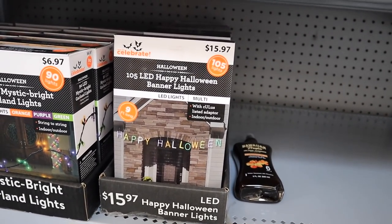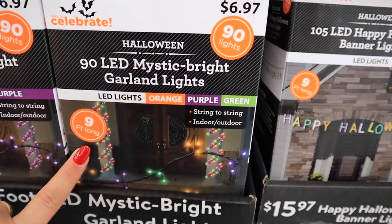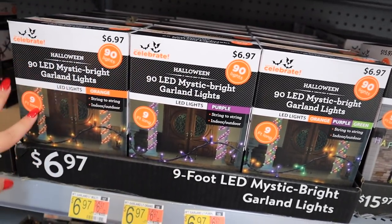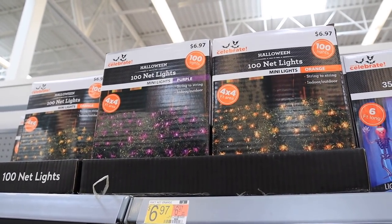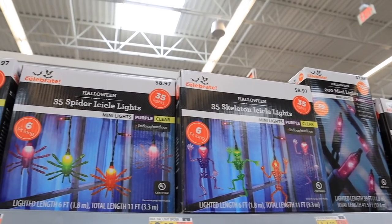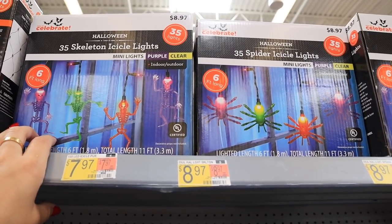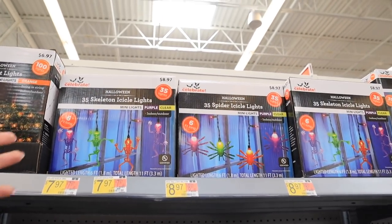They have an LED Happy Halloween light banner for $15.97 and garland lights in orange, purple, and green — all Halloween colors — or solid colors if you prefer just purple or orange, at $6.97 each. They also have net lights perfect for bushes, and really cool skeleton icicle lights and icicle spider lights for $8.97. I feel like I might want to pick some of these up for our balcony — it's pretty high up, but maybe people would get the idea from the colors.